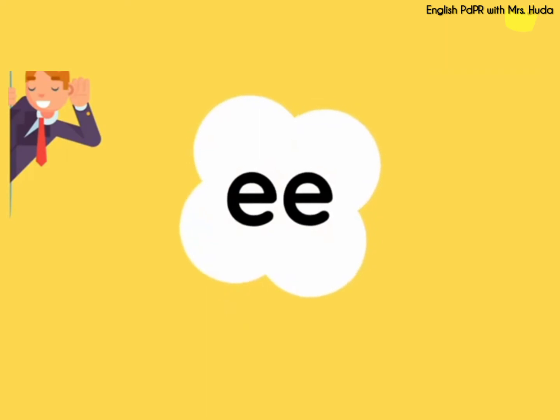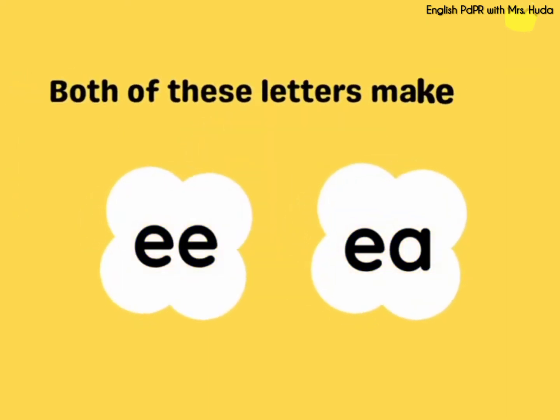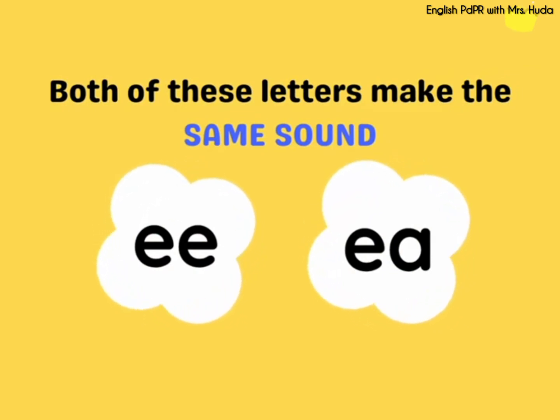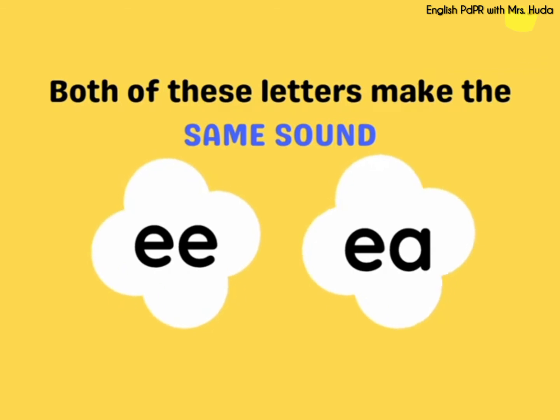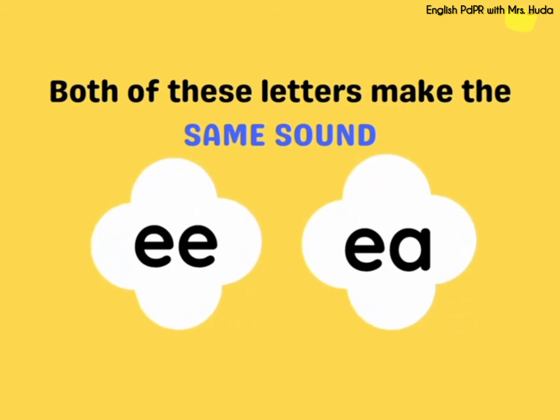The sound for E-E is E. Repeat after me: E. What about E-A? The sound for E-A is E. Repeat after me: E. Very good! Both of these letters make the same sound — the E sound. Kedua-dua huruf ini mengeluarkan bunyi yang sama. Bunyi E.